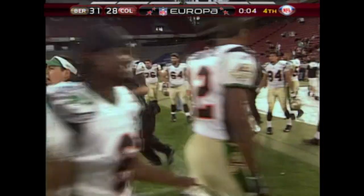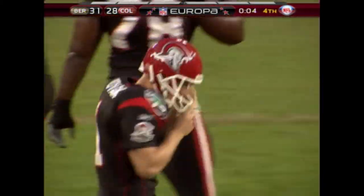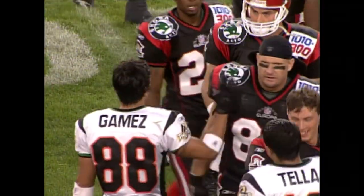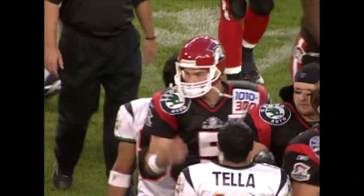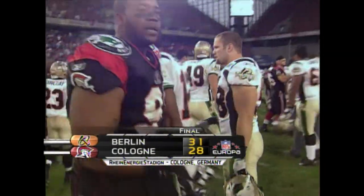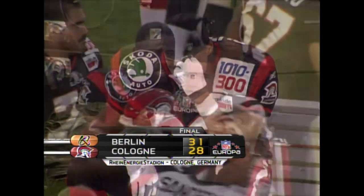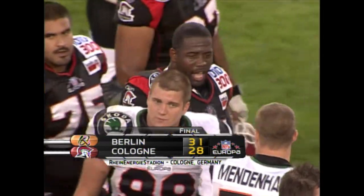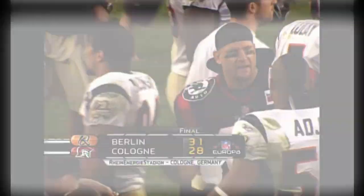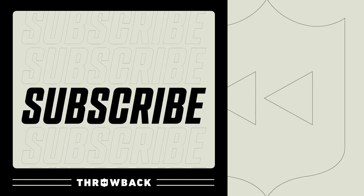Berlin is going to get the win. So Cologne falls to 2-2 — they're 0-2 at home — and Berlin gets their second win of the season, 2-0 on the road. What is it with the road teams? Gary Reasons, a great game today. Yeah, it was a lot of fun to watch. Travis showed some character at the quarterback position for Berlin, and overall there's a lot of character building for both teams. We'll be right back.